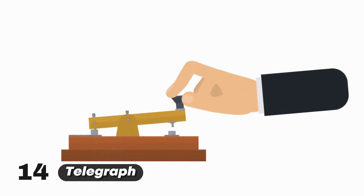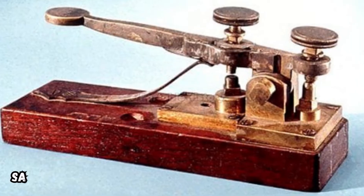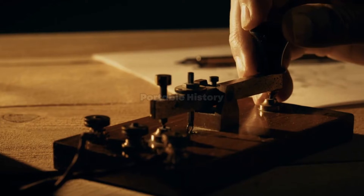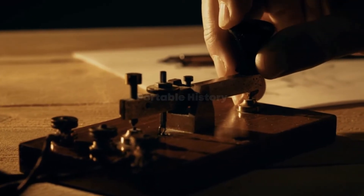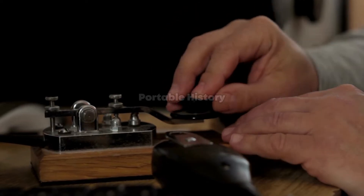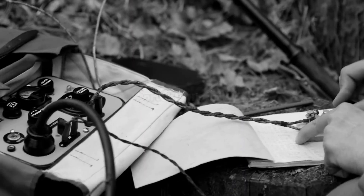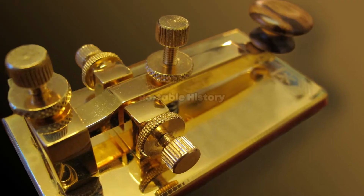Samuel Morse's telegraph, developed in the 1830s, revolutionized long-distance communication. By using electrical signals to transmit messages across vast distances, the telegraph enabled near-instantaneous communication, transforming business, diplomacy, and personal correspondence.